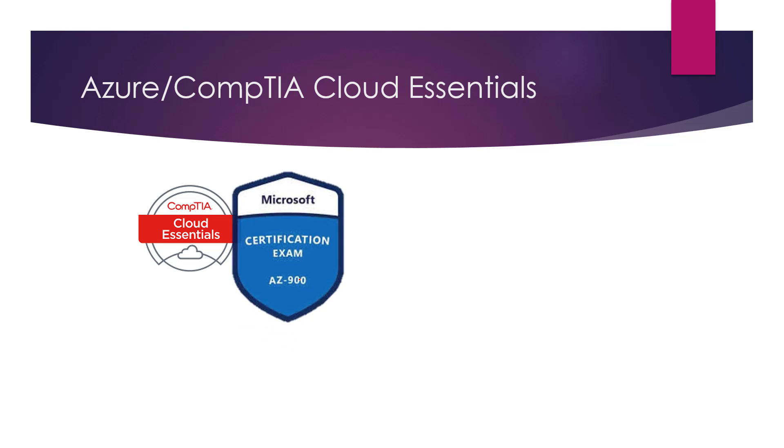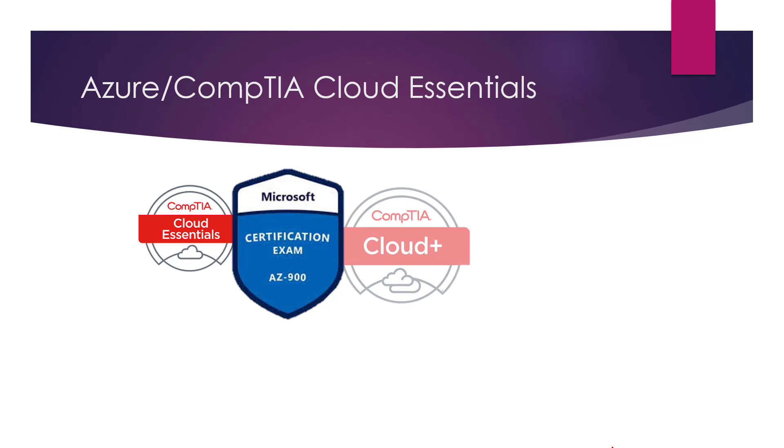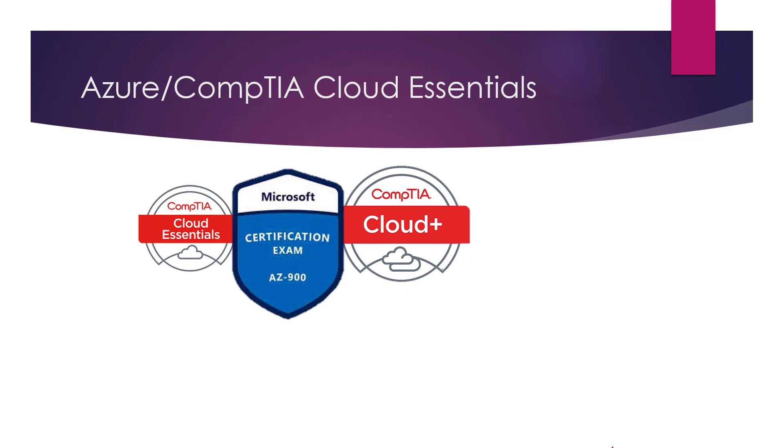Cloud Essentials is almost the same as the Microsoft AZ-900 because it covers foundational cloud essentials content. You should really look at doing the CompTIA Cloud Plus as well, because these are all very closely linked. Check the order — you might want to do Cloud Essentials first, then Cloud Plus, then the AZ-900, or adjust based on your goals.